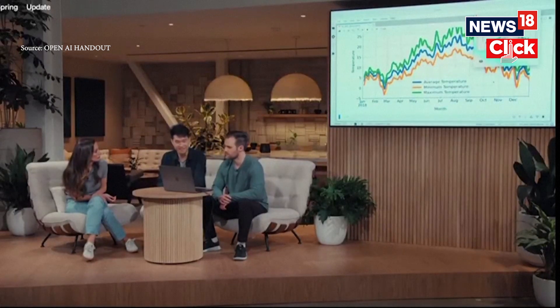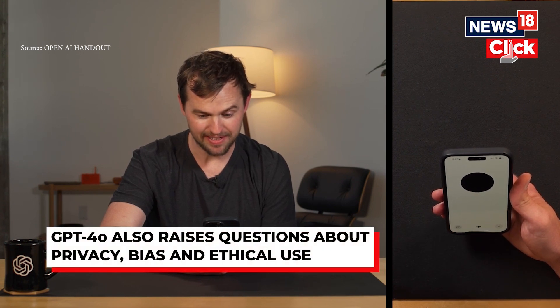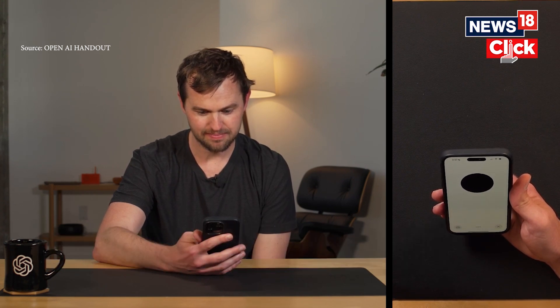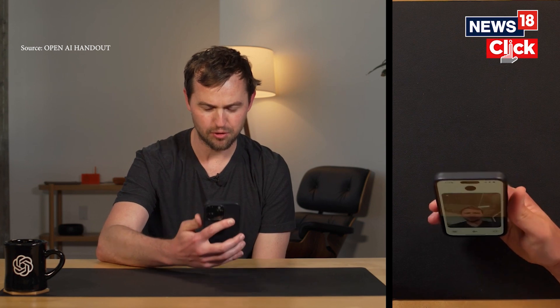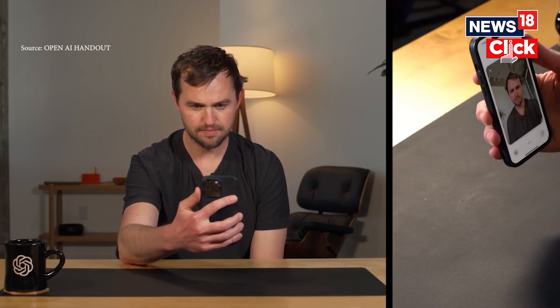Of course, like any powerful technology, GPT-4o also raises important questions about privacy, bias, and ethical use. But if we approach it responsibly, it can help us work smarter, communicate more effectively, and unlock new levels of creativity and innovation.